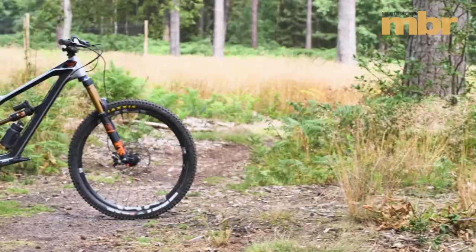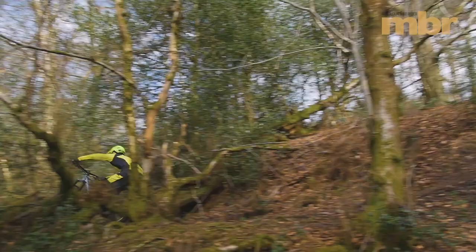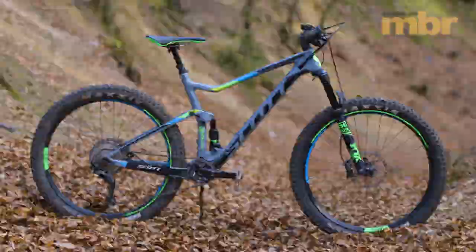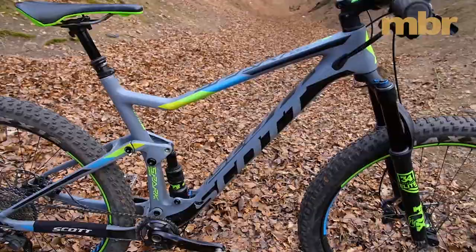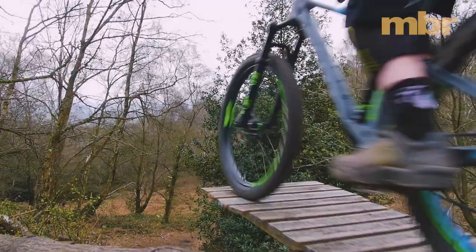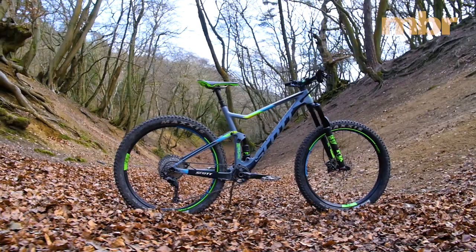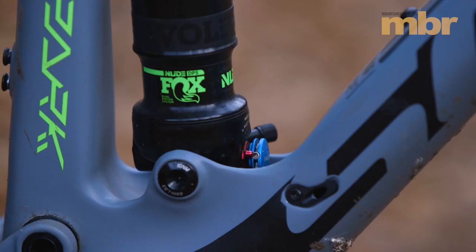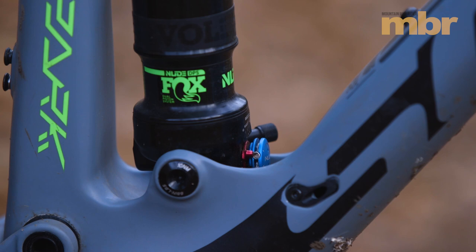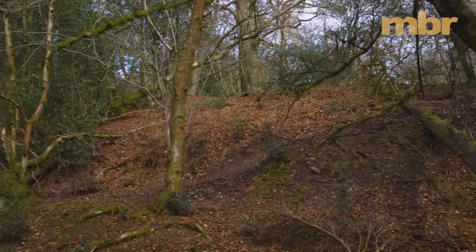Boasting 2.8-inch tires, class-leading geometry, and Scott's recently revised suspension layout, the new Spark 710 Plus struck gold in its very first bike test. The new frame layout gets a low-slung trunnion-mounted shock for improved standover clearance while retaining the signature TwinLoc travel and geometry adjust system. It's one of the most agile plus bikes we've tested — it properly danced down undulating, flowing singletrack, yet was also capable on steep technical trails and rough enduro tracks. The Scott Spark 710 Plus is truly hardwired for speed in every situation.